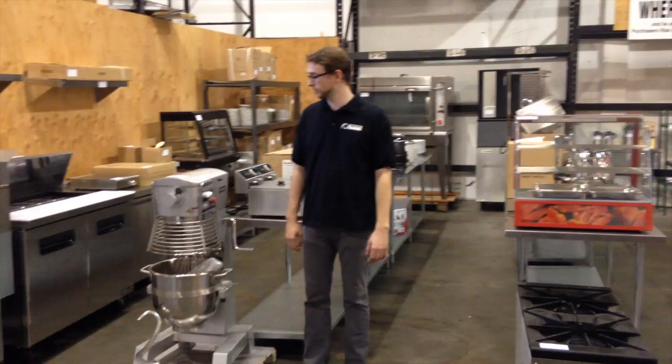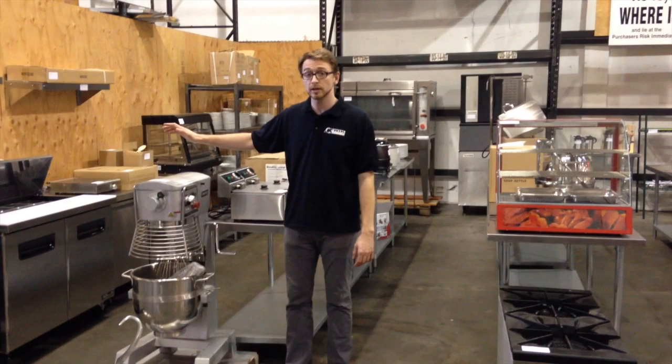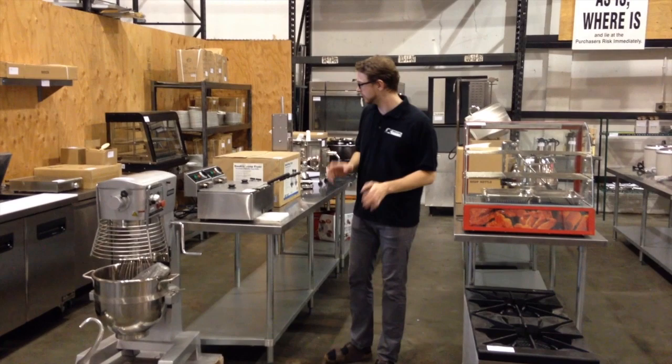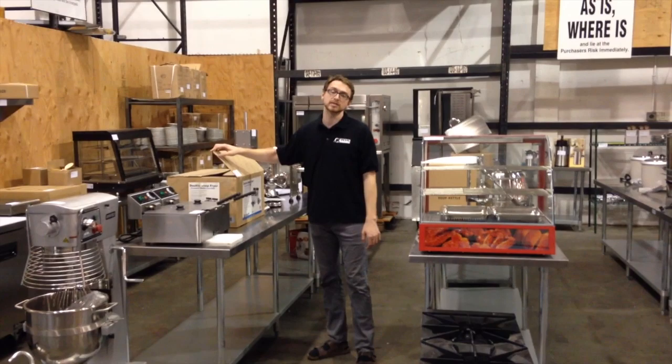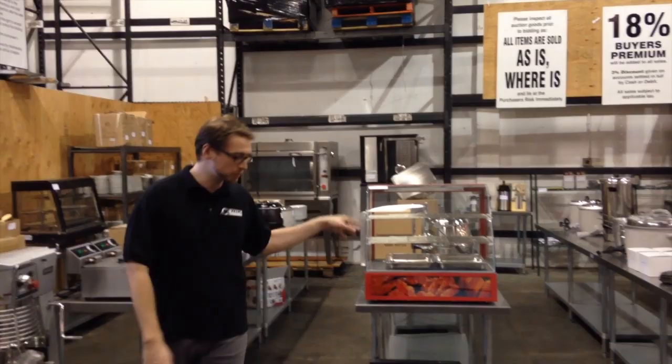Brand new 30-quart mixer here — gear driven, planetary. We've sold hundreds of these at auction and we never hear back about them. They're great units. We've got stuff in boxes and stuff we've opened. If we've got two of them and you're buying online, buy the one that's in the box — that way it's easy to ship to you. We've got some nice meat equipment down here. We've got rice cookers, brand new stock pot stoves — double and singles, propane as well.